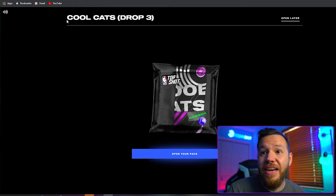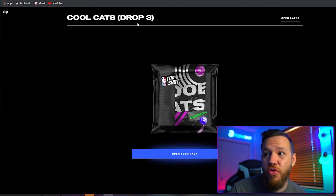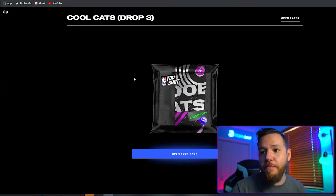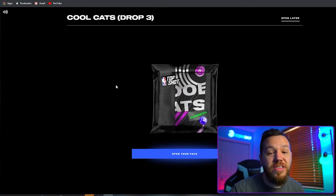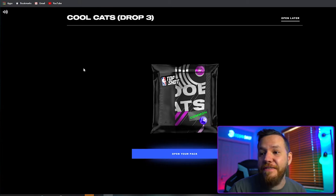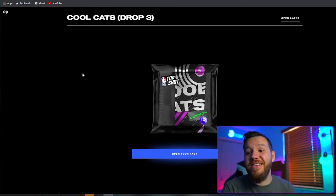After spending a few hours in line for this drop — it's called the Cool Cats drop, drop number three — I finally was able to get a pack. This is the first time I've been able to get a pack. I basically queued myself in line at nbatopshot.com, got a notification that this drop was coming, queued myself, got a spot in line, and waited about an hour or two. Now I finally got a pack, paid for it, and this is officially my first NFT purchase.